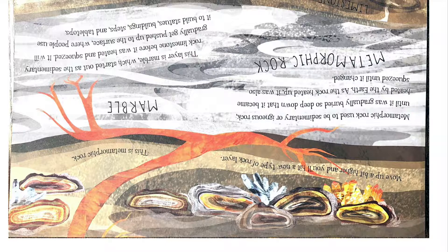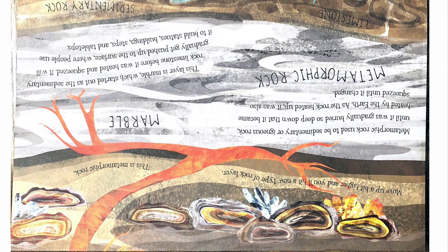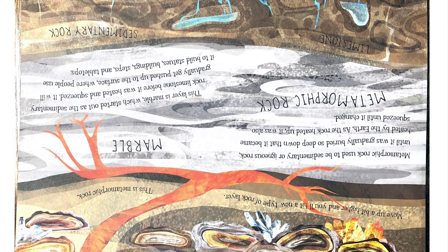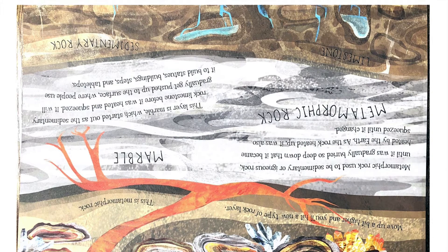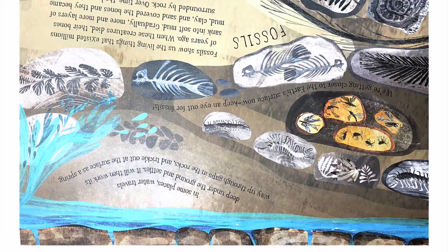Move up a bit higher and you'll hit a new type of rock layer — this is metamorphic rock. Metamorphic rock used to be sedimentary or igneous rock until it was gradually buried so deep down that it became heated by the Earth. As the rock heated up, it was also squeezed until it changed. This layer is marble, which started out as the sedimentary rock limestone before it was heated and squeezed. It will gradually get pushed up to the surface, where people use it to build statues, buildings, steps, and tabletops.